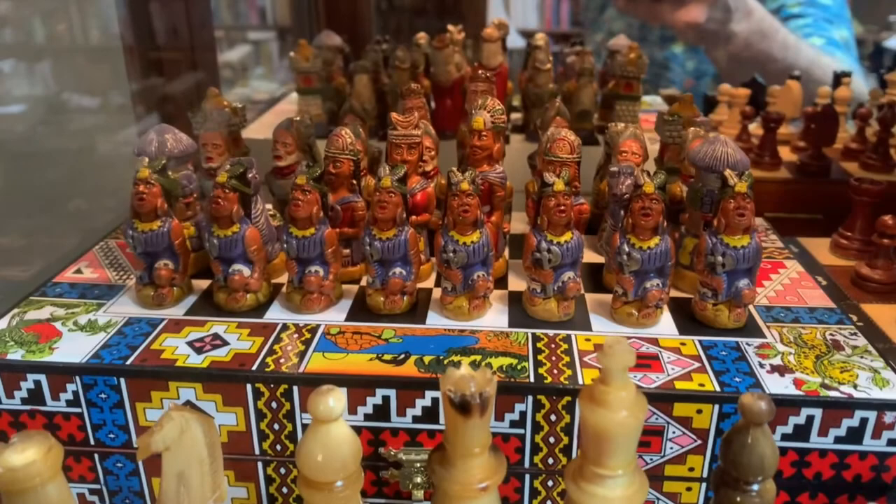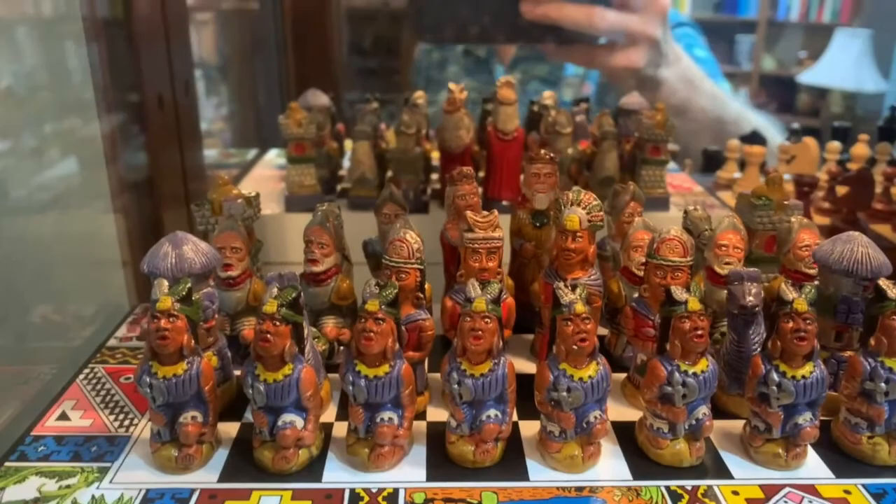This set was made in El Salvador and it represents the Mayans versus the Conquistadors for the pieces. It has a beautiful chess board.